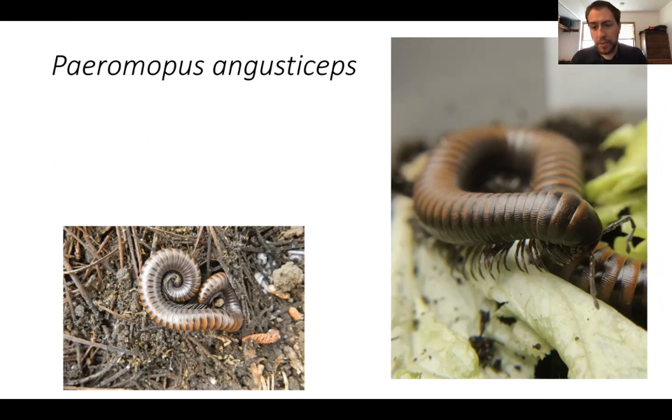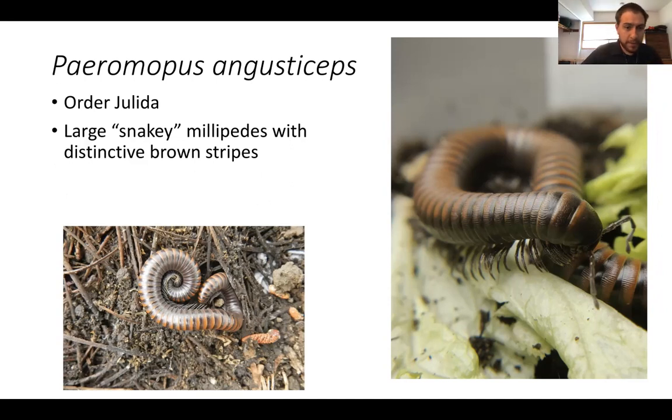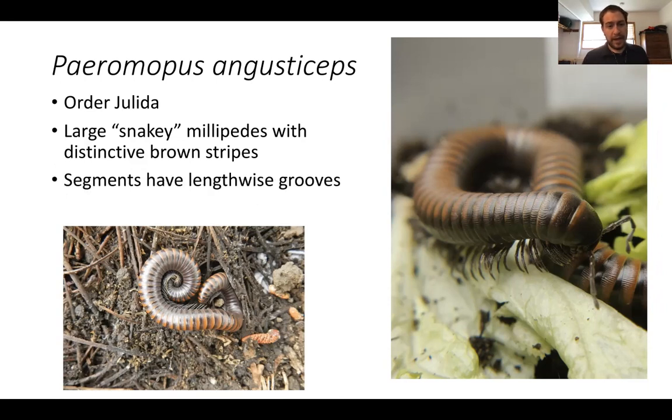Another type of large millipede you might confuse for Tylobolus is Peromopus angusticeps. These guys are also very large millipedes, belonging to the order Julida. I think of them as being kind of snaky — they have a tendency to be much more active and squirmy than Tylobolus. They're a little narrower and longer in terms of body proportions, and they have longitudinal striations — little grooves along their body segments — which is a good way to tell them apart from Tylobolus. They also have much longer and more slender legs and antennae.